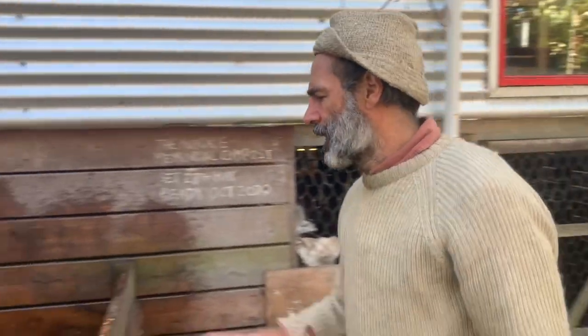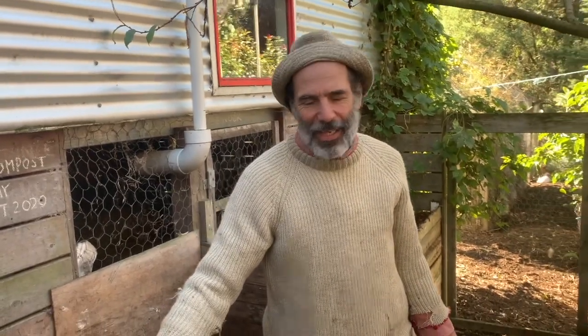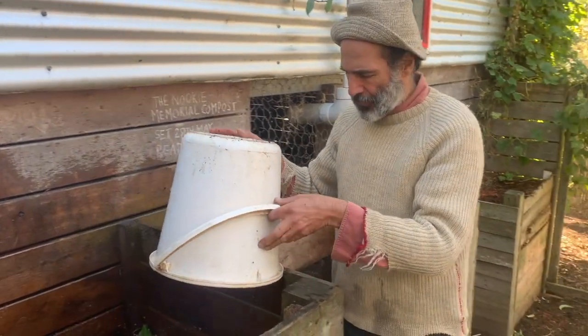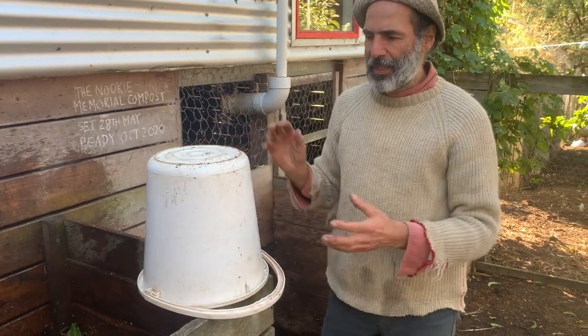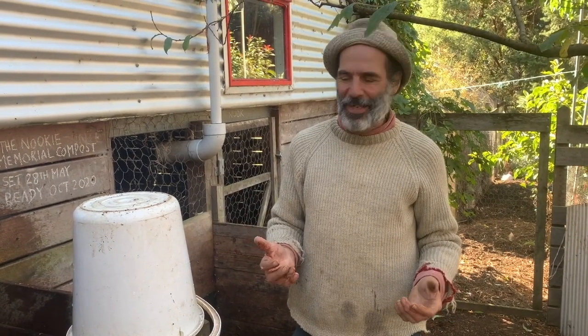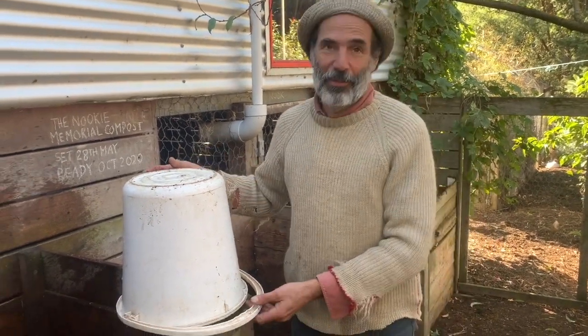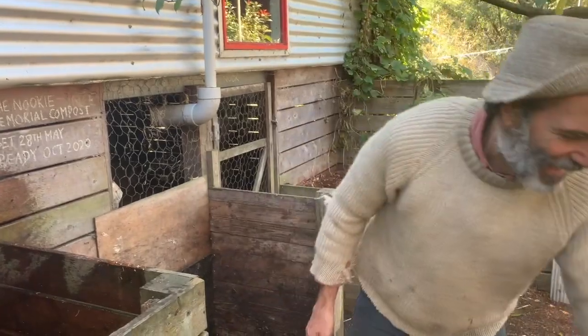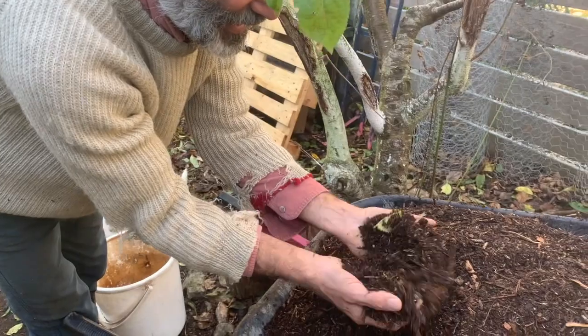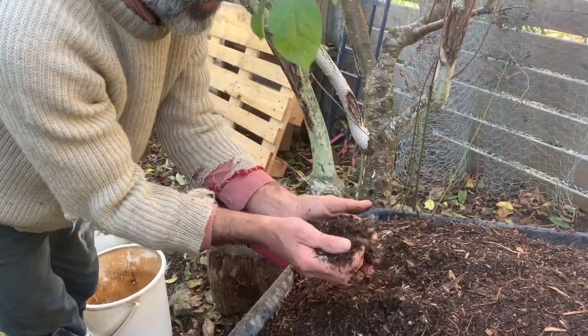Before we started composting like this, we used to refer to ourselves as faecophoes - we belong to a culture of faecophobia. But because of the results this compost gives us, we call ourselves faecophiles now. We're literally in love with what this can produce. And this compost is the basis of our economy.